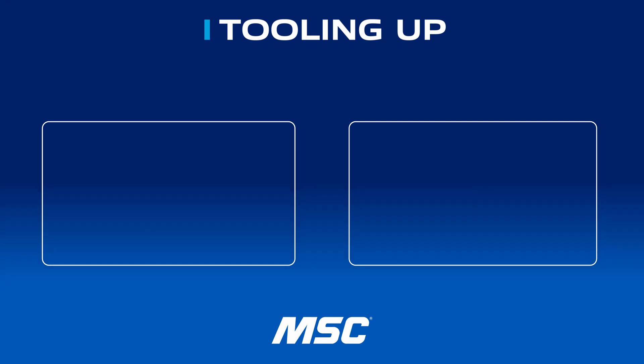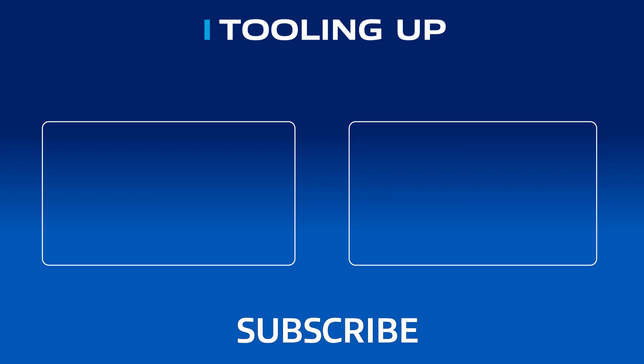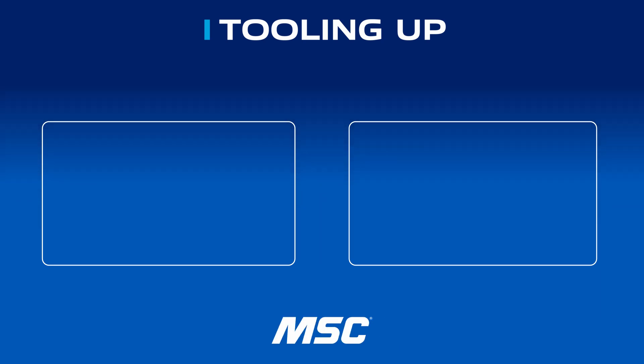Want more insights and ideas to improve the efficiency and productivity of your operations? Check out the Tooling Up video playlist to hear tips that can take your company to the next level, and subscribe to our channel so you won't miss out.